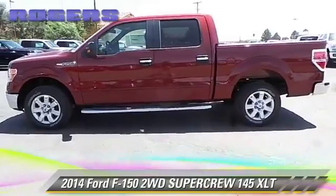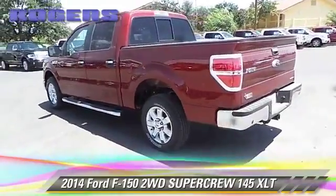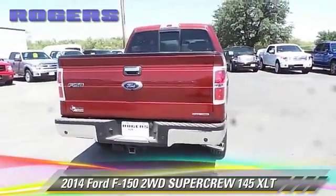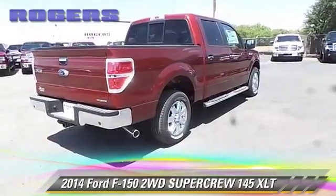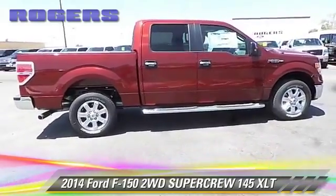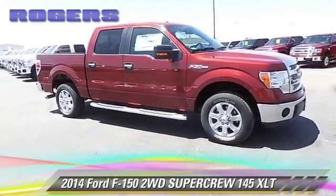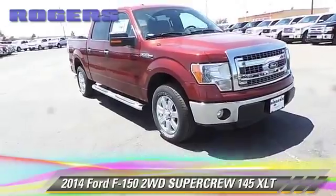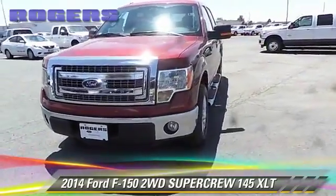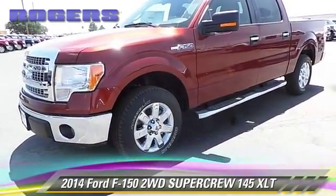The 2014 Ford F-150. This is a SuperCrew cab pickup truck. With an automatic transmission, this vehicle is well equipped. Give us a call to schedule your test drive today.